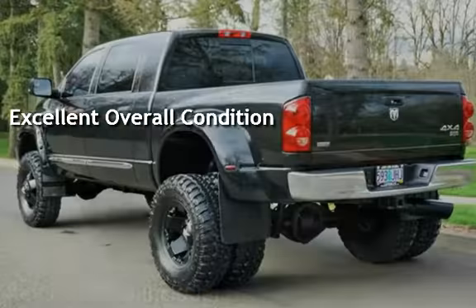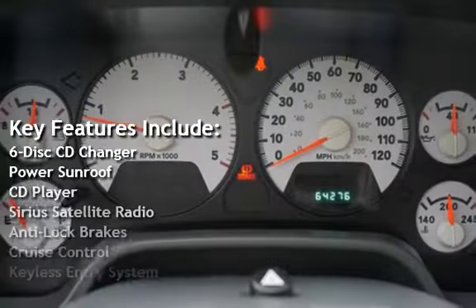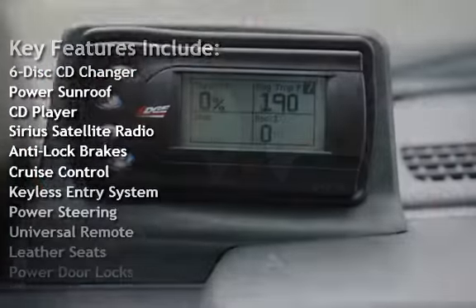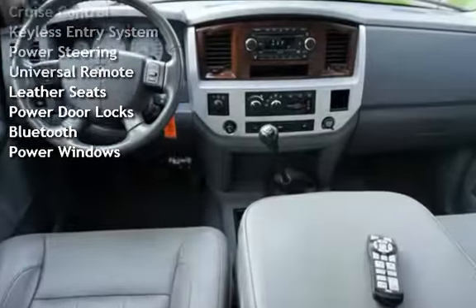Key features include a 6-disc CD changer, power sunroof, CD player, Sirius satellite radio, anti-lock brakes, cruise control, keyless entry, and power steering.